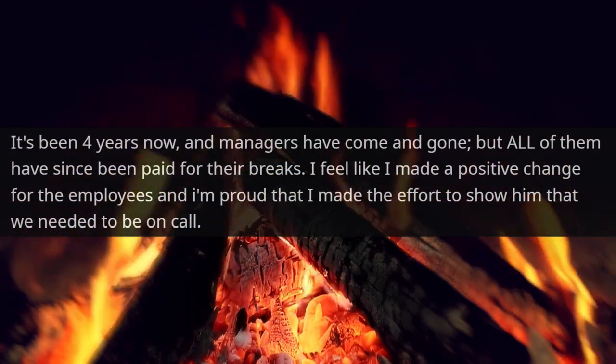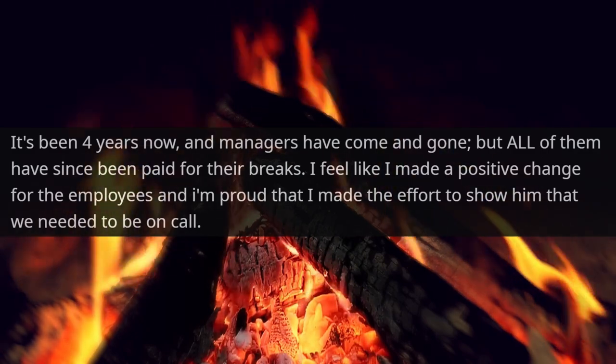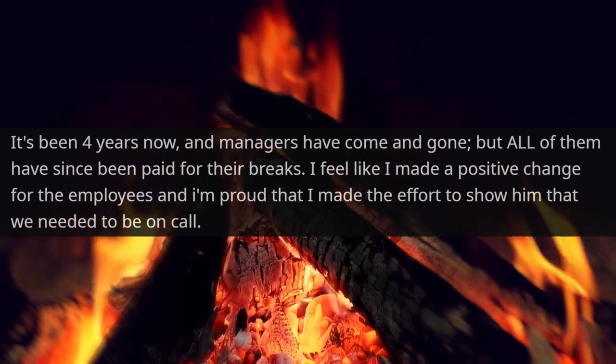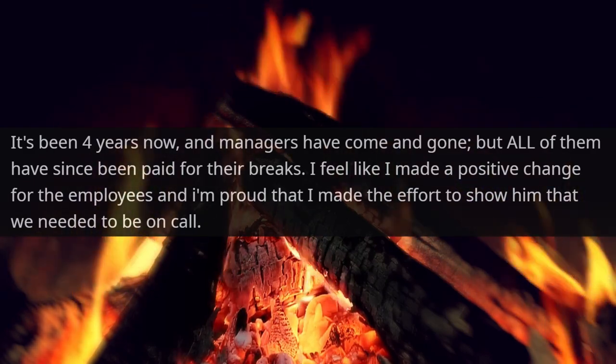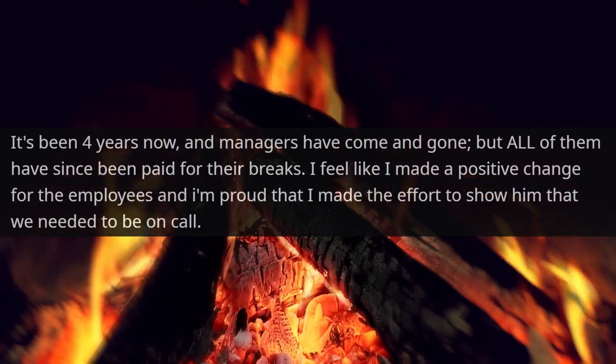It's been four years now, and managers have come and gone, but all of them have been paid for their breaks. I feel like I made a positive change for the employees, and I'm proud that I made the effort to show him that we needed to be on call.